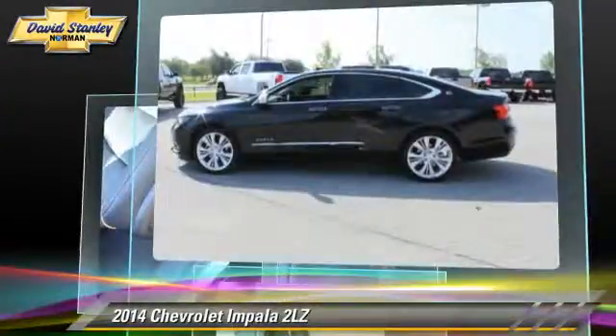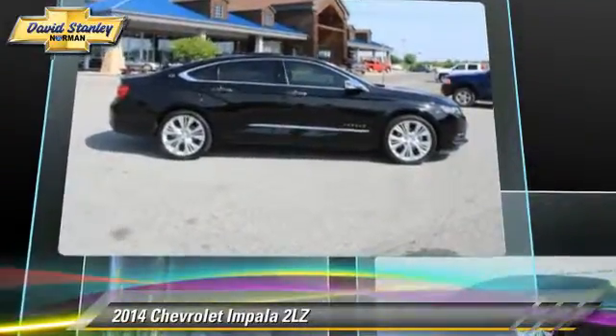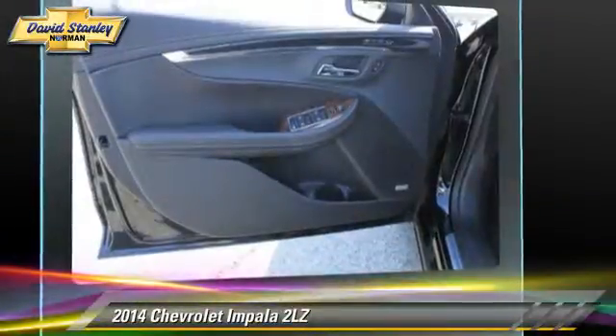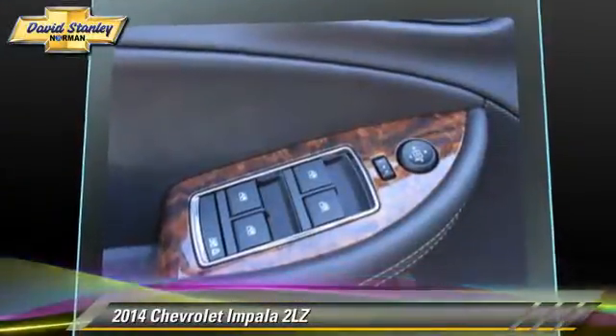This Chevrolet Impala features power windows, keyless start, and a sunroof. Safety features include traction control, stability control, and 4-wheel ABS.